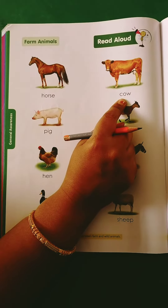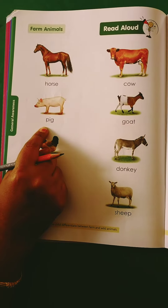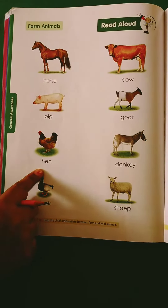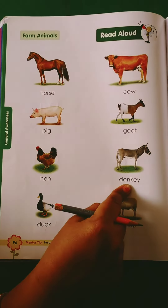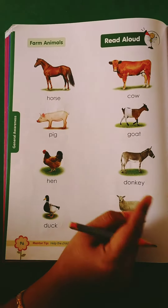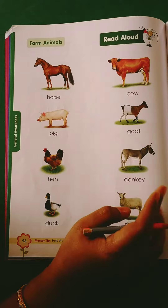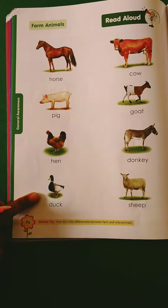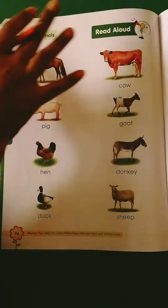Farm animals. Pig — this is also a farm animal. Goat. Hen. Donkeys. These are the farm animals.